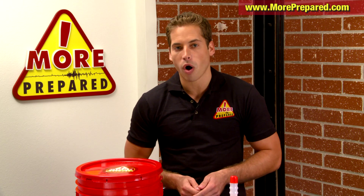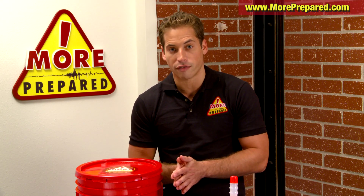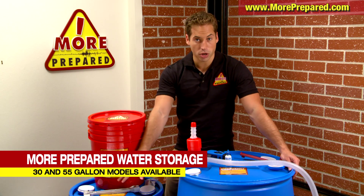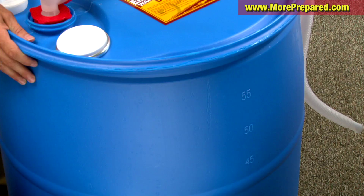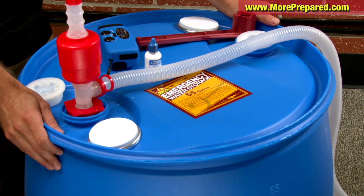If you want to have enough water on hand and you don't want to buy bottled water that has a limited shelf life, More Prepared offers complete water storage systems that store either 30 or 55 gallons of water for up to five years. These are easy to use and they can be stored inside your garage or in your yard.